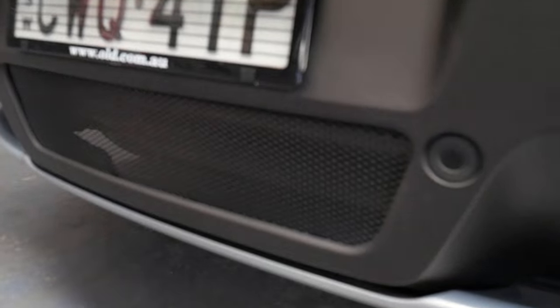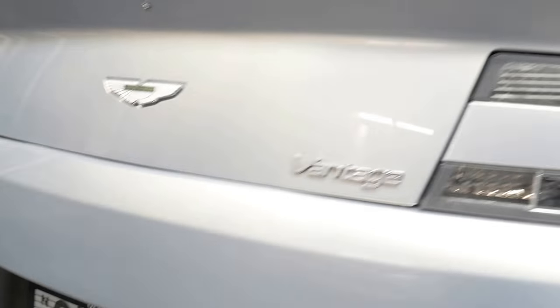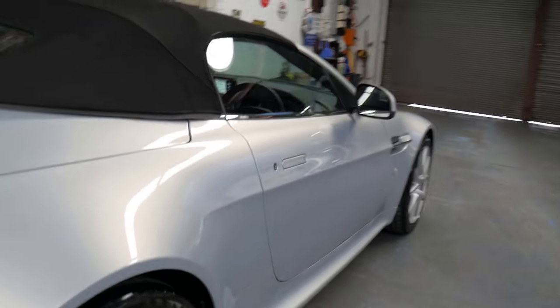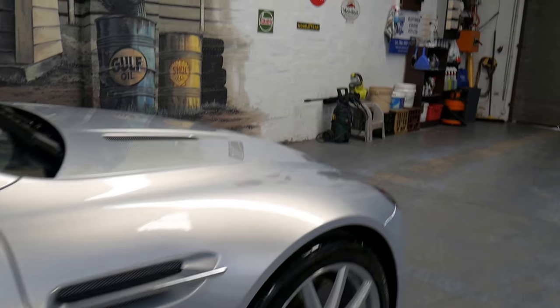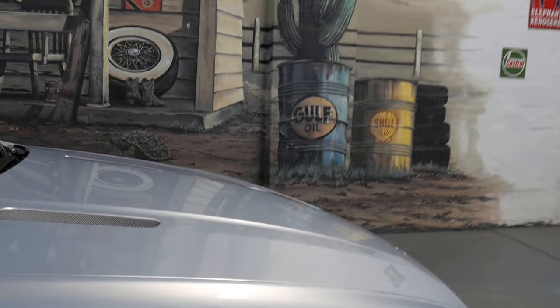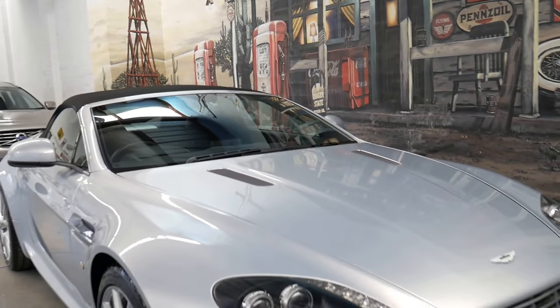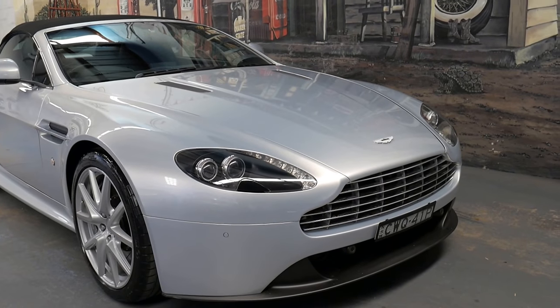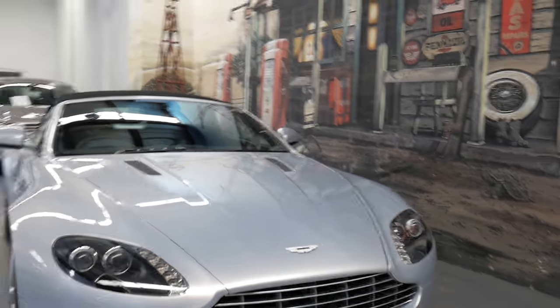Isn't that beautiful — that black mesh under there either side of those parking sensors, and you've got your reverse camera there as well. Australian delivered, 30,000 kilometres, gorgeous colour. We can organise finance very easily here at Old Timer Centre. We've priced the car well — it could have easily been $160,000, but we think it's very competitive.